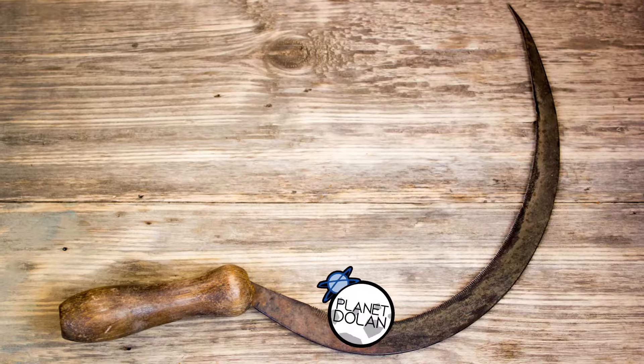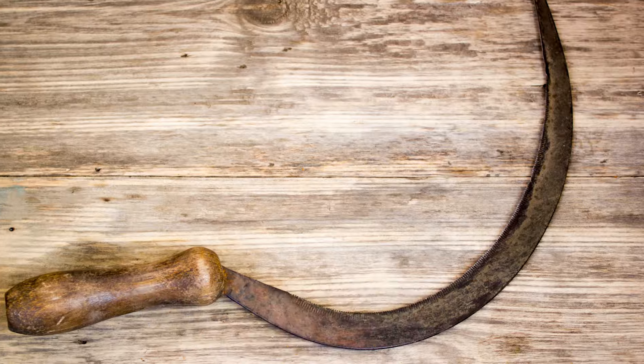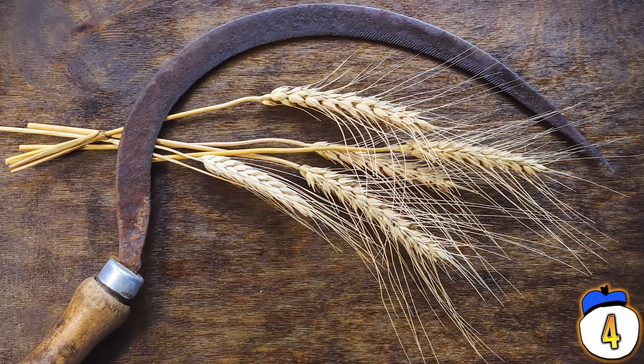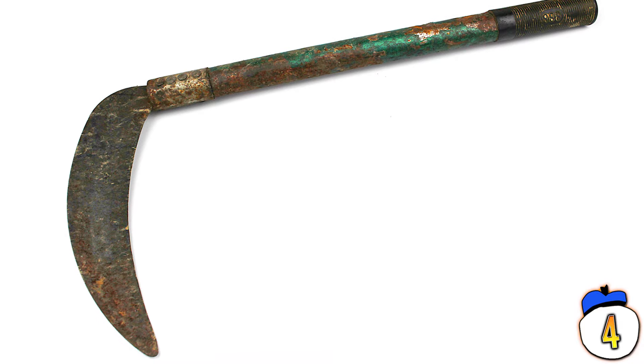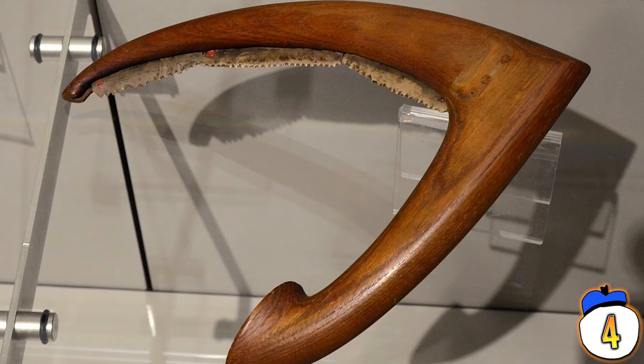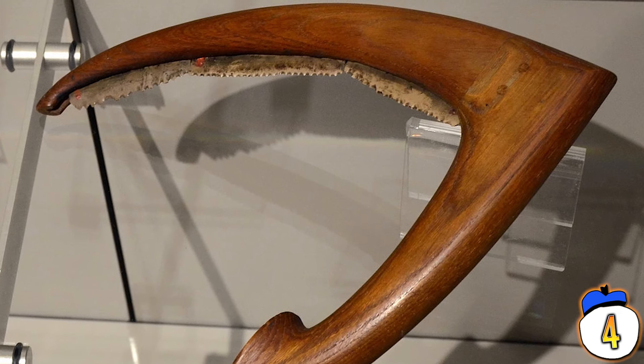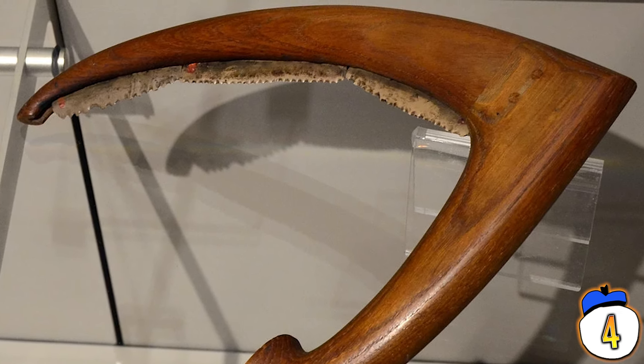4 – Though sickle-like objects date back to ancient Mesopotamia more than 10,000 years ago, the Egyptian take on the tool is closer to the modern version. Before, sickle blades for grain cutting were straight and made from flint. Egyptian farmers used a curved blade, often made from glazed wood instead of flint or iron, making the tool lighter and easier to handle.